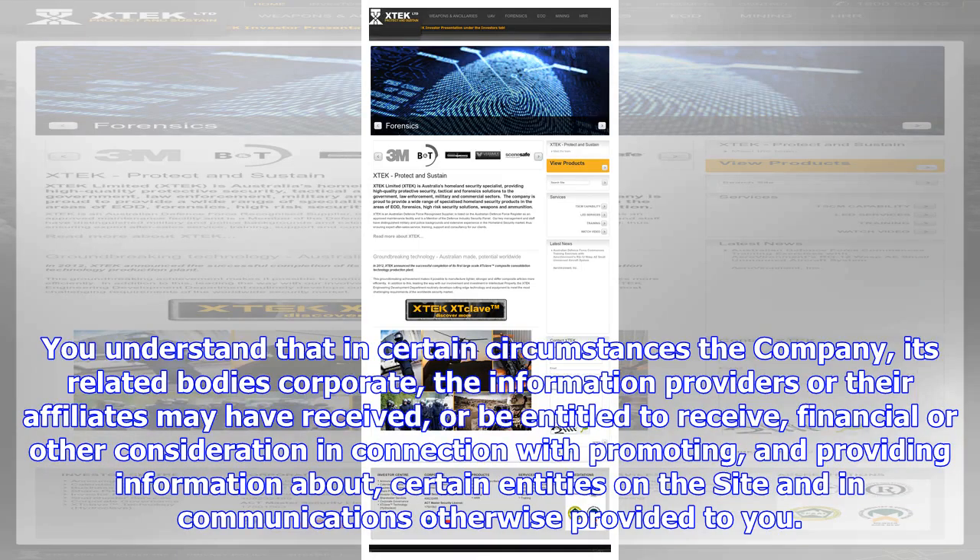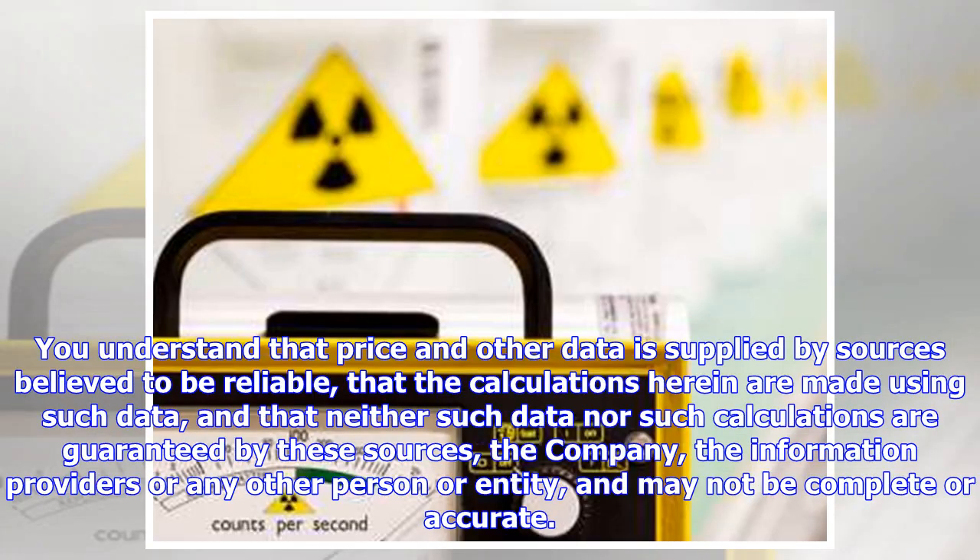You understand that in certain circumstances the company, its related body's corporate, the information providers or their affiliates may have received or be entitled to receive financial or other consideration in connection with promoting and providing information about certain entities on the site and in communications otherwise provided to you. You understand that price and other data is supplied by sources believed to be reliable, that the calculations herein are made using such data, and that neither such data nor such calculations are guaranteed by these sources, the company, the information providers or any other person or entity, and may not be complete or accurate.